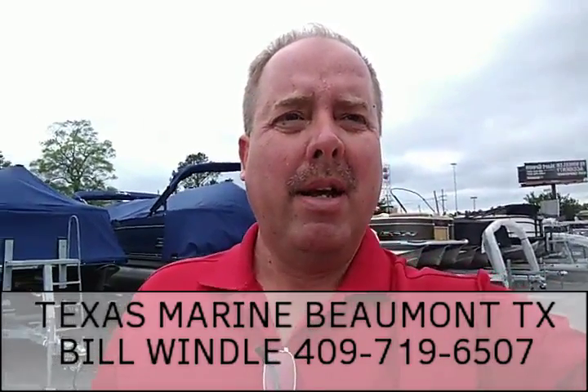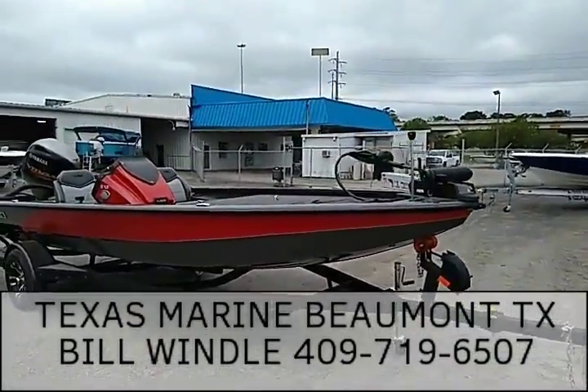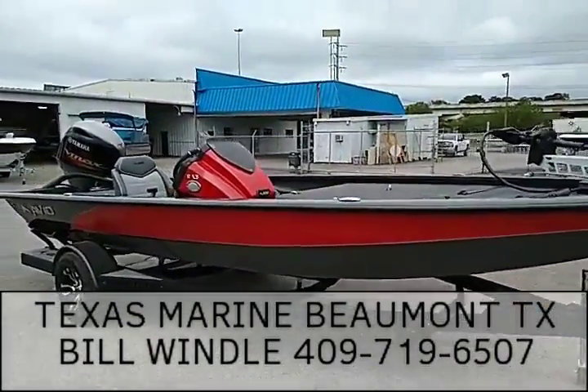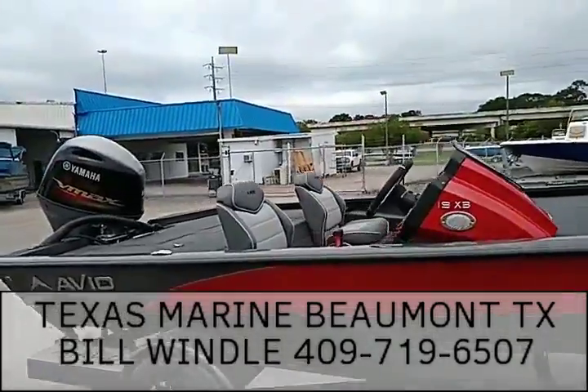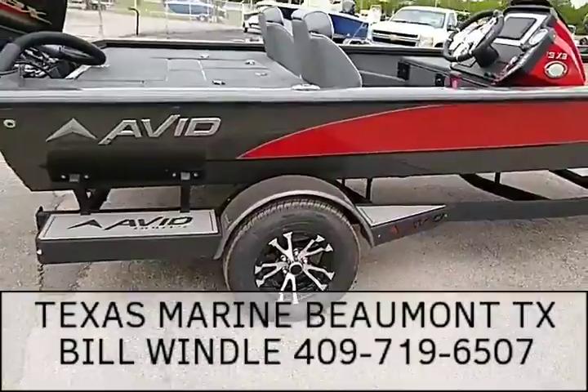Bill Wendell again, Texas Marine. I want to introduce you to the new Avid 19 XB. Beautiful boat, has a 115 Yamaha on it. Custom trailer, mag tires.